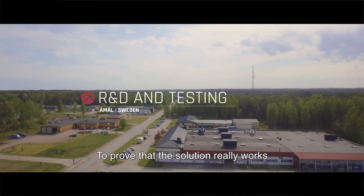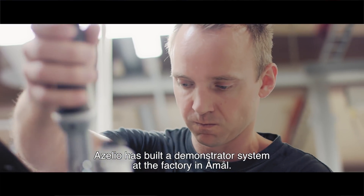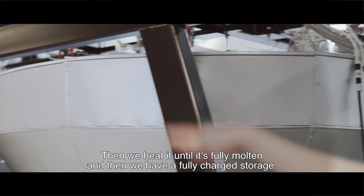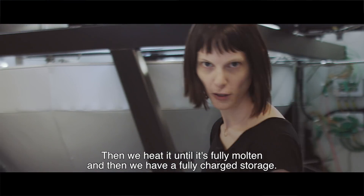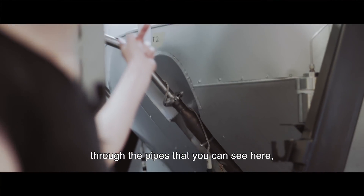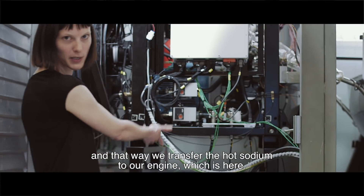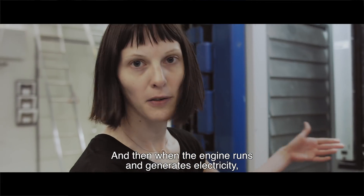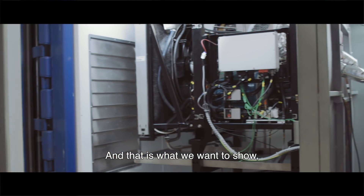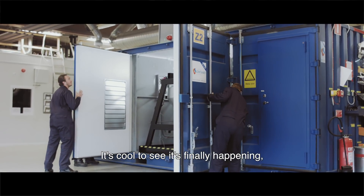To prove that the solution really works, Acelio has built a demonstrator system at the factory in Oemal. Inside here we have the aluminum alloy, which we heat electrically until it's fully molten — that's a fully charged storage. We then pump liquid sodium through the pipes, transferring the hot sodium to the engine. When the engine runs and generates electricity, we show that we can run it off our thermal storage — that we can generate electricity from the storage.